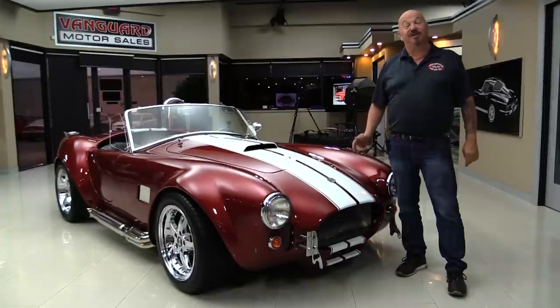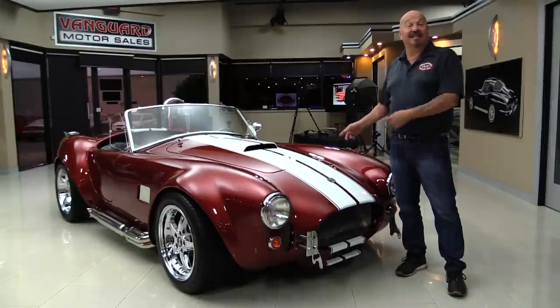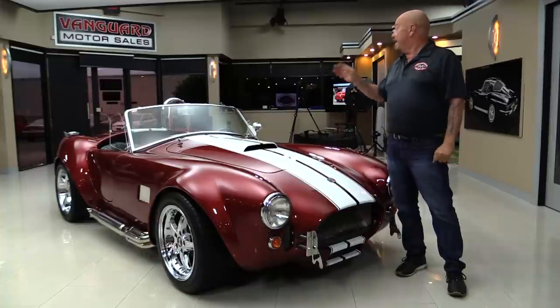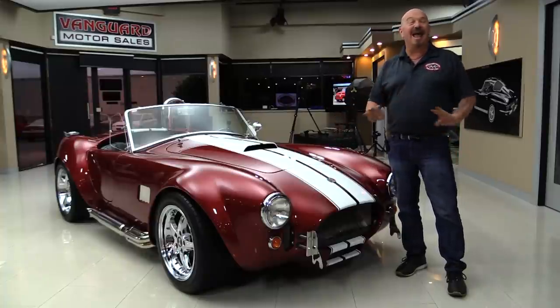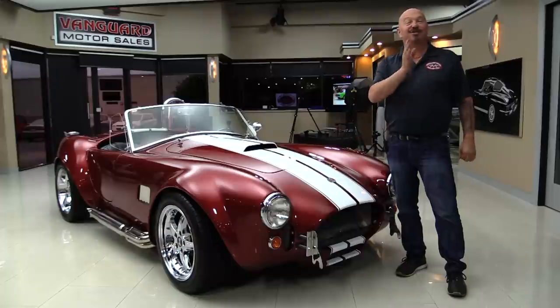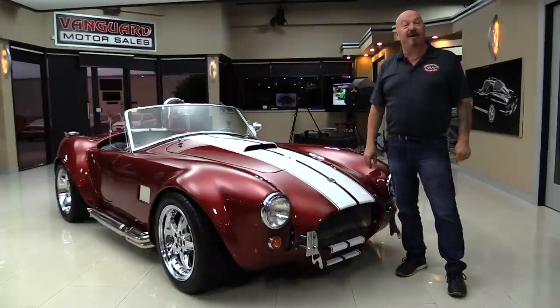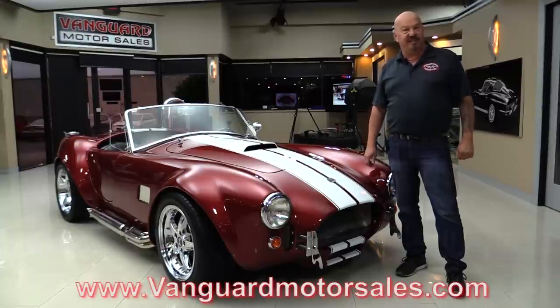Hey guys, welcome back to Vanguard Motor Sales. I'm Greg and this is a Factory 5 Cobra. It's got a built 302 under the hood, beautiful interior, handles like it's on rails. I was just out driving it — we had a blast. If you want to check out about a hundred pictures of this car, go to our website at VanguardMotorSales.com.